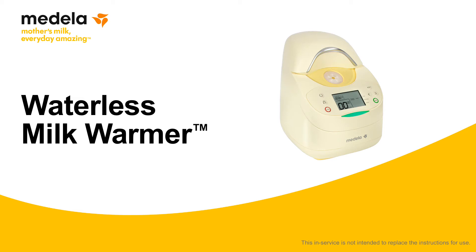For NICUs seeking to standardize best practices for warming and milk handling, Medela offers the Waterless Milk Warmer to help protect the anti-infective properties of human milk, eliminate pathogens introduced through water warming, and provide consistency in warming temperatures. This brief presentation reviews the research and evidence related to human milk preparation in the hospital, as well as operating and cleaning instructions for the Waterless Milk Warmer.